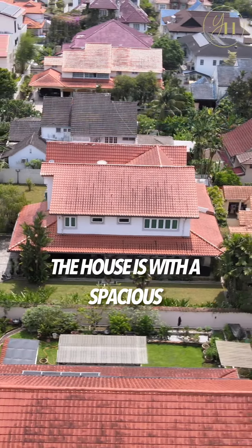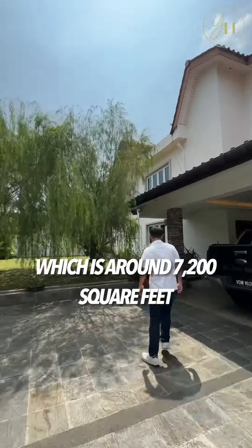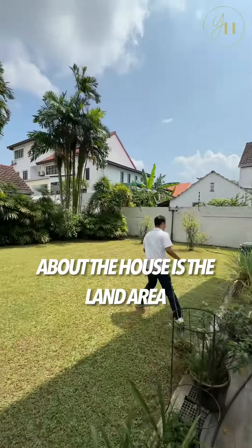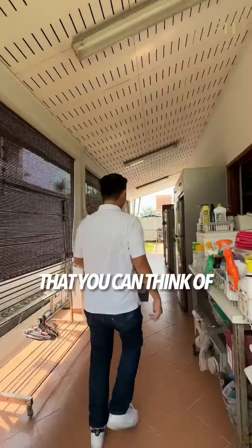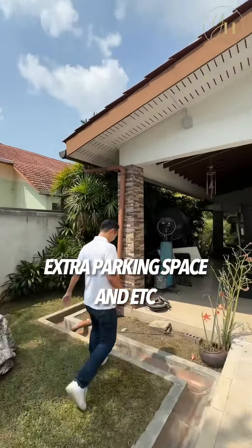The house has a spacious land size of 9,600 square feet, which is bigger than the standard lot here of around 7,200 square feet. What I like the most about the house is the land area — there's a lot of potential for this spacious land, including a swimming pool, playground, gym, garden, extra parking space, and more.